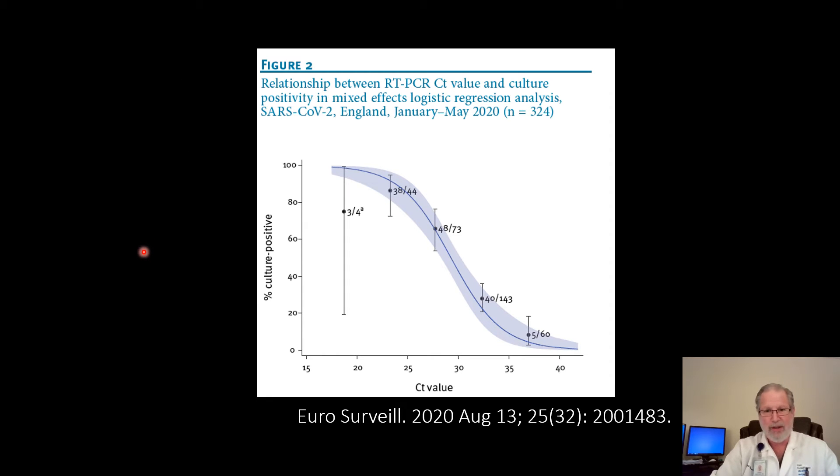That problem is illustrated by this next slide. On the x-axis is the cycle threshold, and on the y-axis is the percent culture positive — they actually cultured the virus to find out which specimens truly cultured positive. At low cycle threshold levels of 20 to 25, they're all culture positive. But once you get above 28 to 29, the percent that are culture positive drops to less than half. As you get up to 35 cycles, almost none of them cultured positive. So what is the significance of doing many, many cycles and finding fragments after that many cycles when the actual viral cultures are going to be negative and the patients are likely not to be infectious?